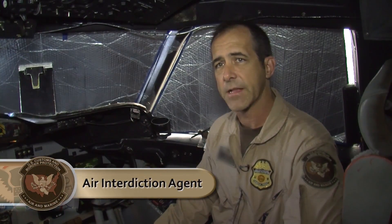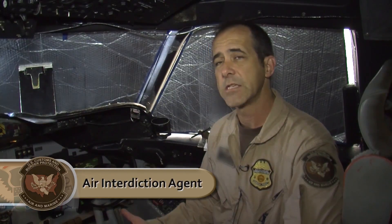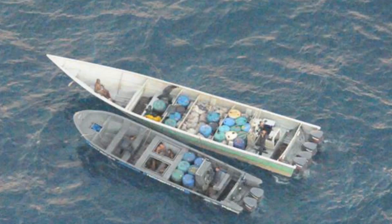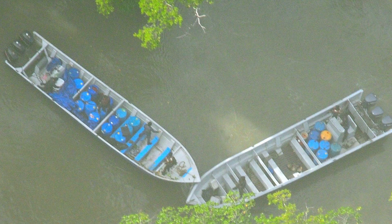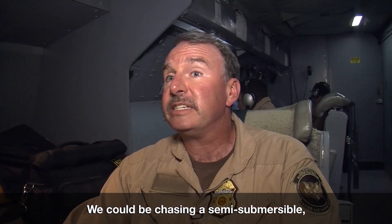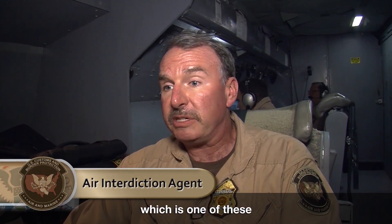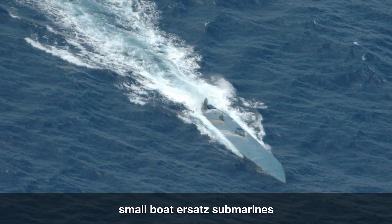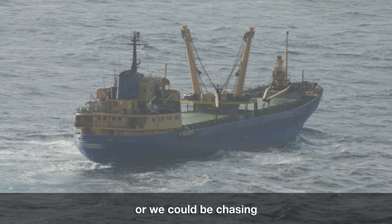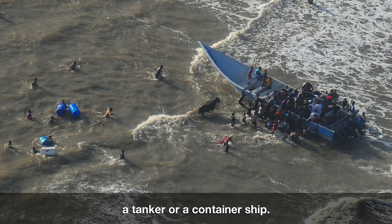Most of the conveyances we follow nowadays are going to be surface conveyances — either small vessels or high-speed vessels, so we call them GO-FAs. They're modified fishing boats with two, three, or sometimes even single engines. We can be chasing a semi-submersible, which is one of these almost narco-submarines that they'll have out. We can have a fishing boat, or we can be chasing a tanker or a container ship.